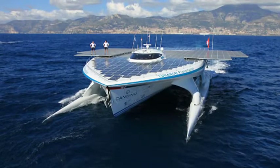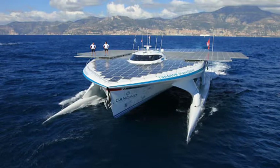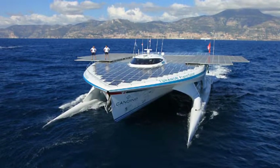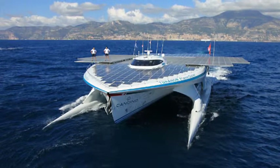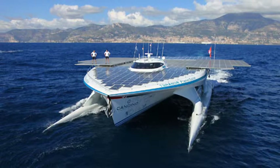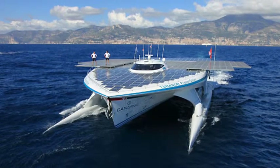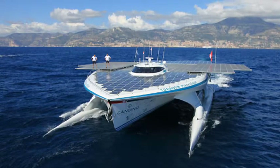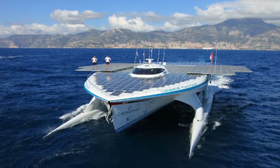Why did I choose this topic? It's very curious. The first time I decided to explore solar energy is when I saw a YouTube video called Solar Boat. I like the solar boat because they can save energy and they care about nature. Also, I thought it would be good to learn how to save energy and how we can use energy very well.